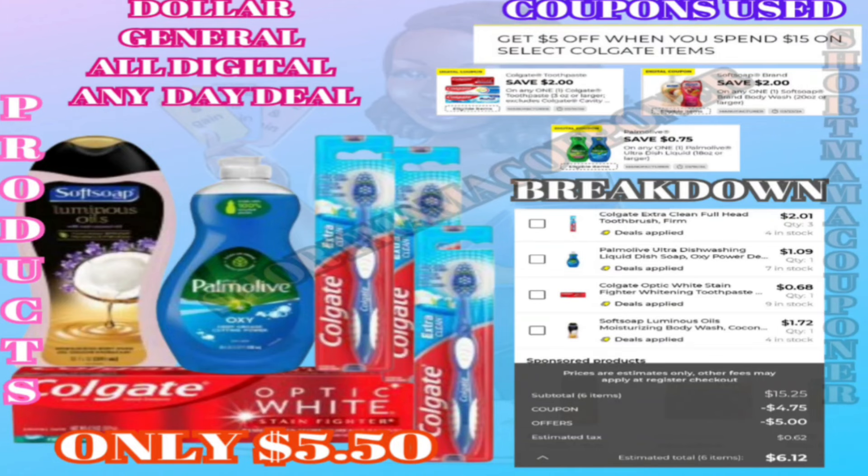I want to try to do my deals like this now — I'll show you the deals ahead of time so you know what I'm going to do when I go to the store, and then I'll do the in-store video. That way, just in case I take too long to get to the store, you'll still be able to get in on the deal and don't have to wait for me.